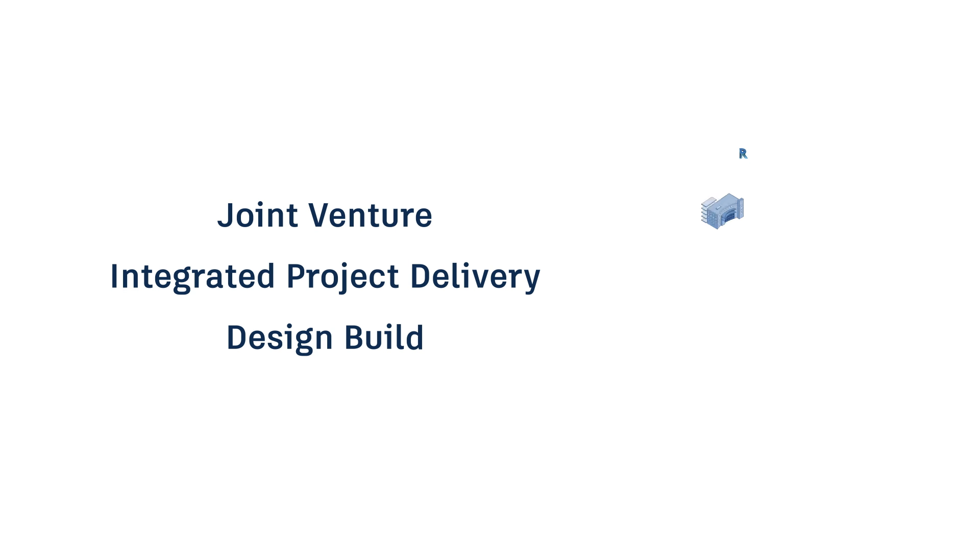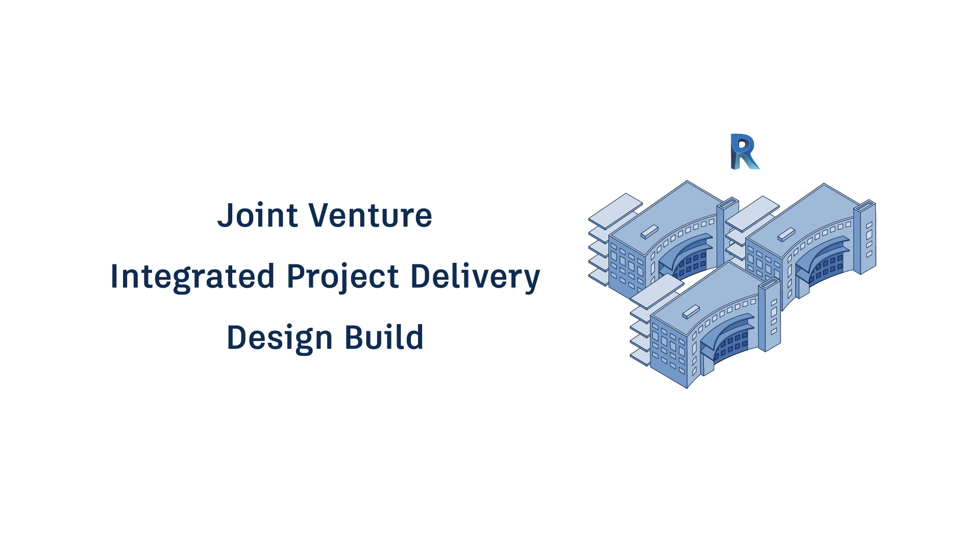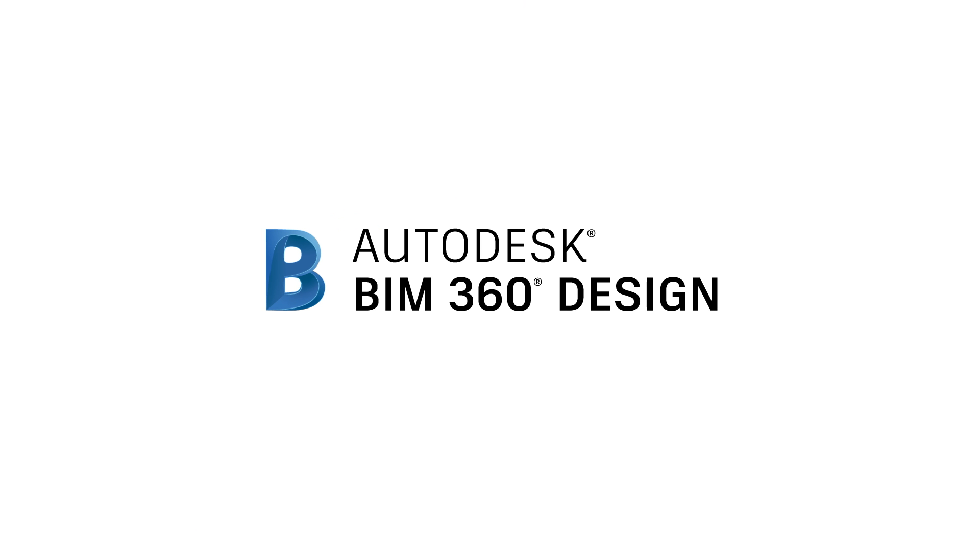No matter your project delivery method or project size, work with anyone, anytime, anywhere in and around Revit. Try BIM 360 Design today.